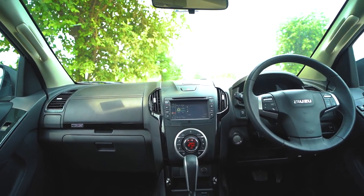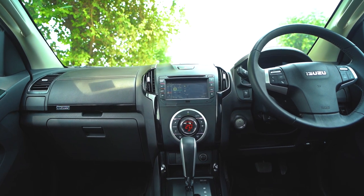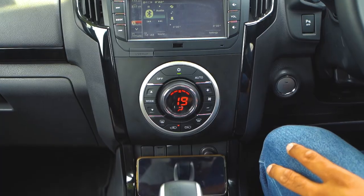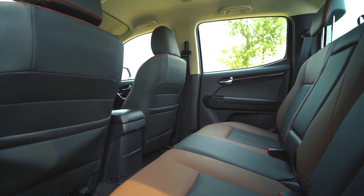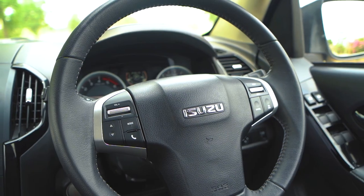You get a touchscreen infotainment system. It's not the best looking, but surprisingly the sound quality is pretty good. There are speakers on the top, so you get a surround feel. Besides that, you get climate control. The AC is a chiller and very essential because there are no rear AC vents. You also get cruise control.